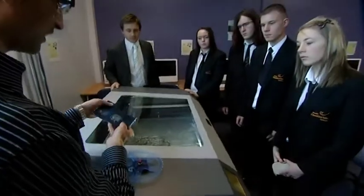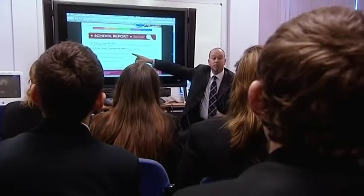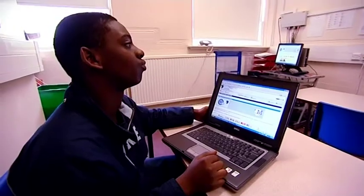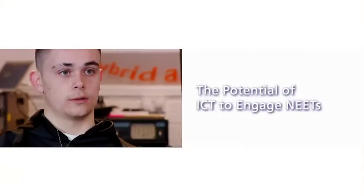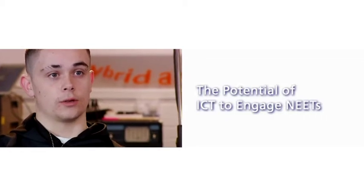If we're to create flexible learning solutions to keep students engaged in their learning, we should be able to reduce the number of young people not in education, employment or training. Our research has looked at how ICT can be used to reduce our current NEET population and to prevent it from growing. You get a good sense of self-achievement and accomplishment when you realise that you are helping your own community.